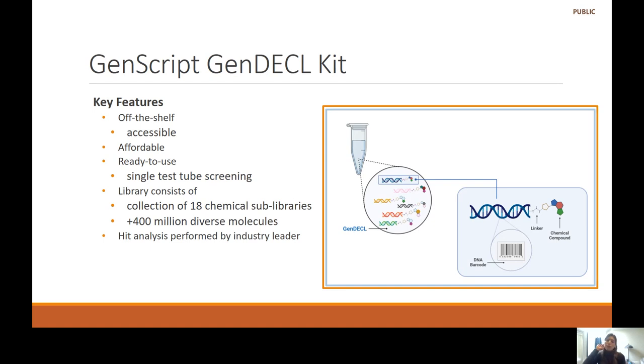The GenScript kit is completely accessible off the shelf. You get a single tube containing all the DNA encoded chemical libraries. The kit is affordable and ready to use — once you obtain it, you can conduct your screening right away. The library consists of a collection of 18 sub-libraries with a total of 400 million diverse molecules, and hit analysis will be performed and provided to you by an industry leader.